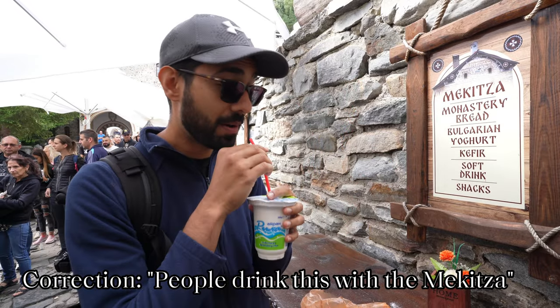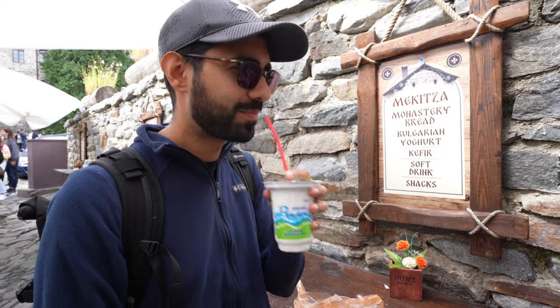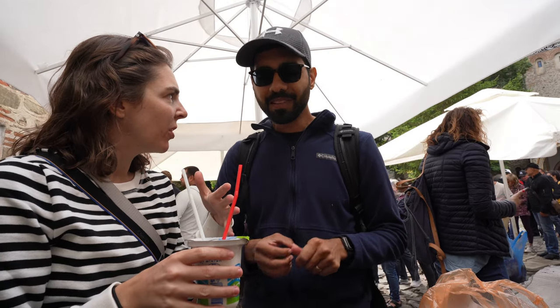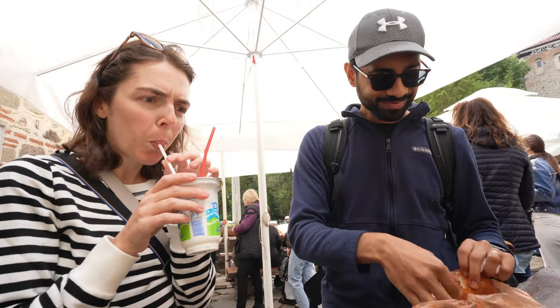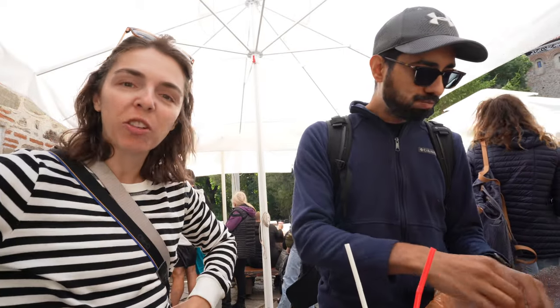I'm going to try the yogurt drink now. This is like Indian lassi — it's like a lassi that's not mango. It tastes like ocean water to me. It's so refreshing. Refreshing is one word for it.